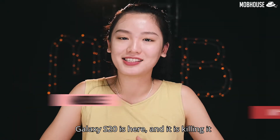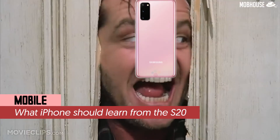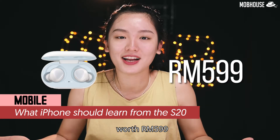If your mother gives you RM20,000 tomorrow, will you buy this baby? Galaxy S20 is here and it is killing it!